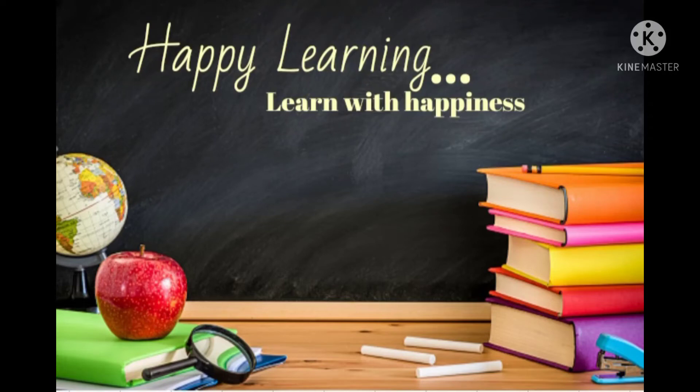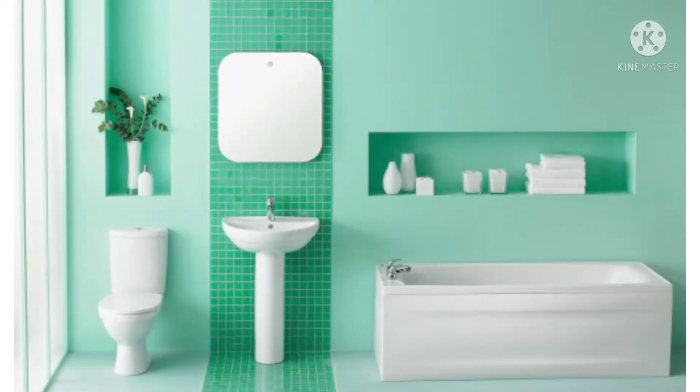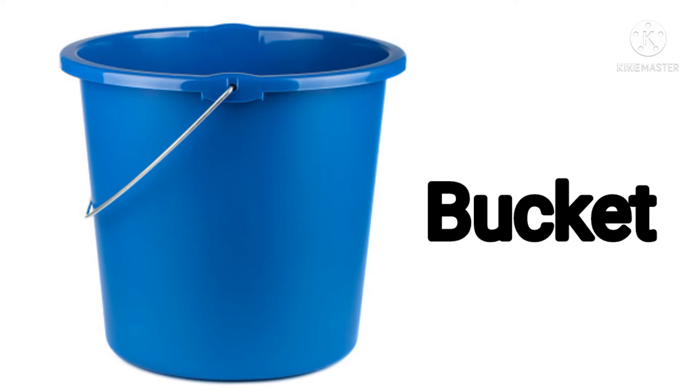Happy learning! Let's learn about things in our bathroom in detail. This is a shower. Next one: bucket. In bathrooms that do not have a shower, we use a bucket while taking a bath.